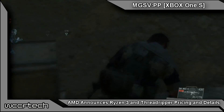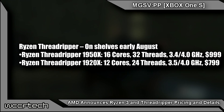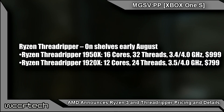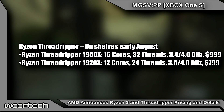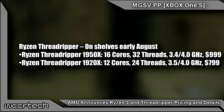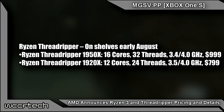Moving on to Ryzen Threadripper — it will be available worldwide for the high-end desktop market in early August. In addition to the previously announced 16-core, 32-thread model, there will officially be a 12-core, 24-thread model as well. Both are unlocked and use the new Socket TR4 — pretty sure TR stands for Threadripper. Both feature quad-channel DDR4 and 64 lanes of PCIe Gen 3.0.